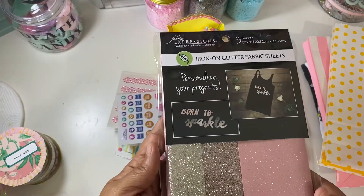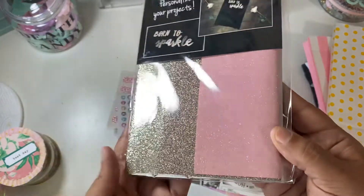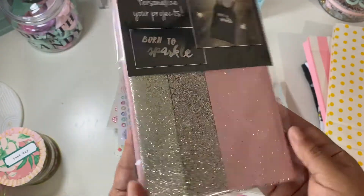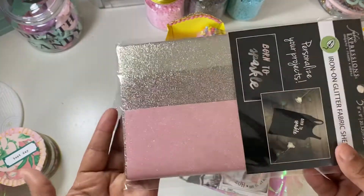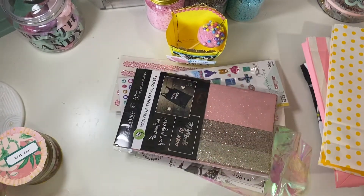She sent me some iron-on glitter fabric sheets — look at those colors, beautiful. I do have a Cricut and a Cricut press, and I do make vinyl shirts and vinyl cups, so this will definitely be put to use. Thank you for that.